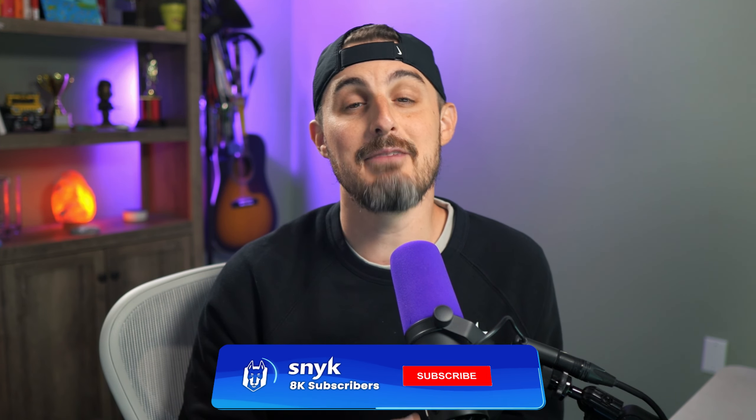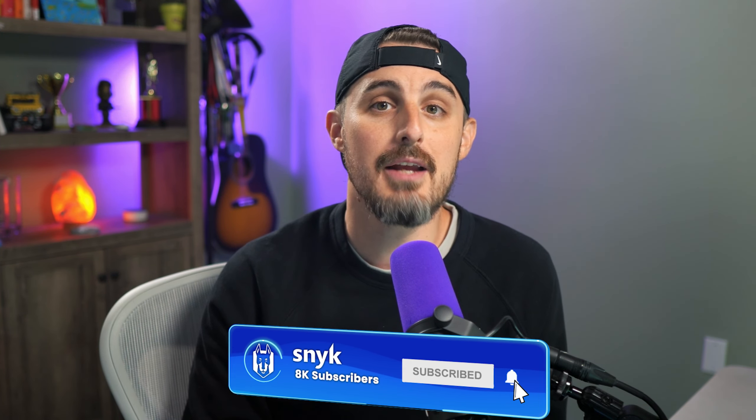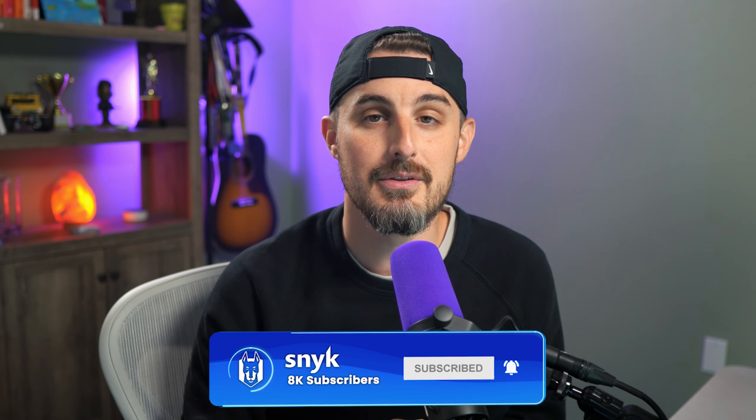That does it for this video. If you got value out of it, be sure to like it and share it with someone who could put it to use. And if you made it this far, subscribe to the channel so you don't miss out on upcoming videos. Thanks for watching and happy safe coding, everyone.